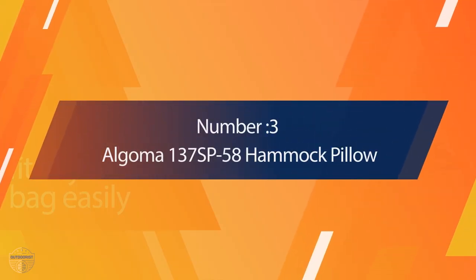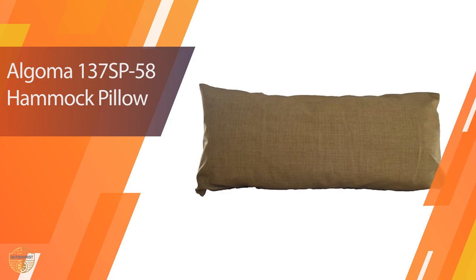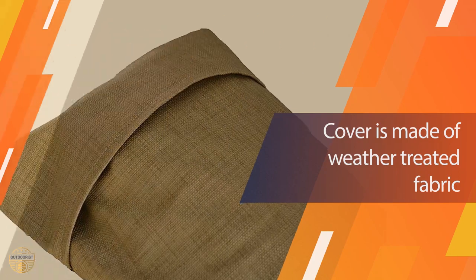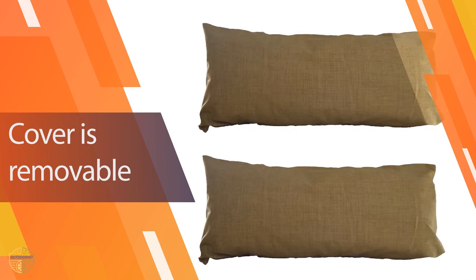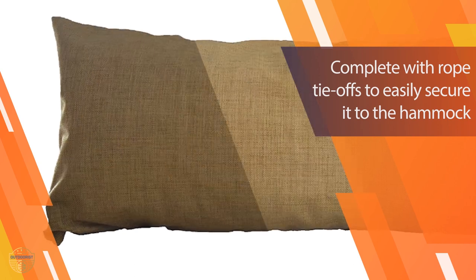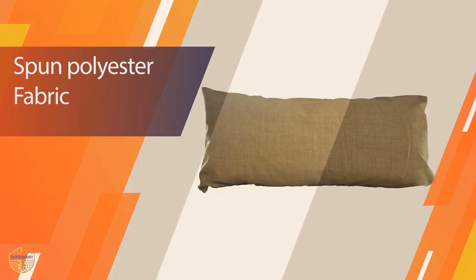Number 3: Algoma 137 SB58 Hammock Pillow. A new hammock pillow makes a great addition to your backyard or camping area. Look for one made from durable materials that will last for years to come. These super soft hammock pillows are entirely made in the USA. It has a water-resistant cover that can be easily removed for easy washing. The pillow is complete with a rope tie-off at the top that makes it easy to secure the pillow to the top of the hammock.